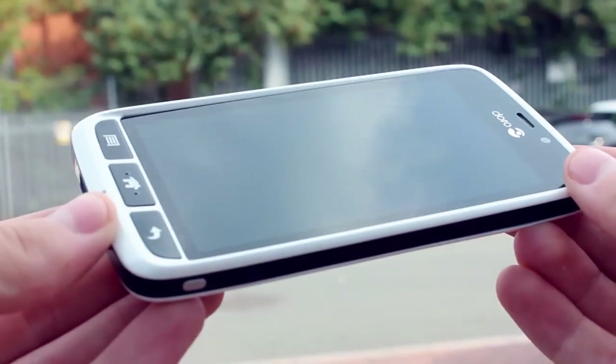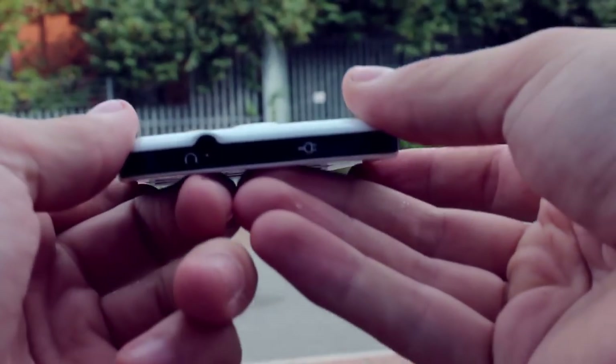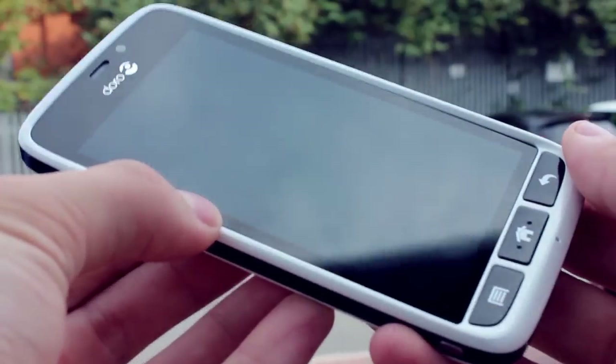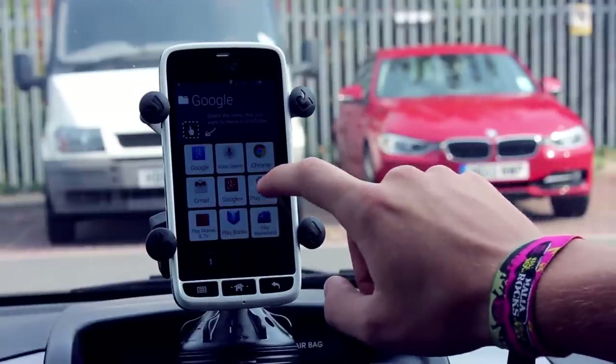With a SIM card popped into the device, the user can make and receive calls as well as browse the internet if a mobile data connection is enabled on the SIM. If mobile data is not needed but a connection to the internet is desired, the 820 has WiFi too, so users can connect to the internet at home, at work or in a coffee shop. Read the news, check sports scores and more.